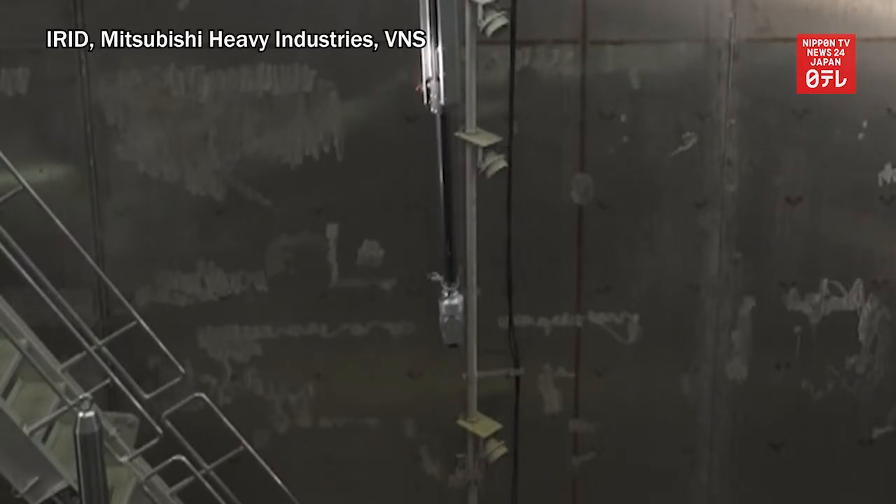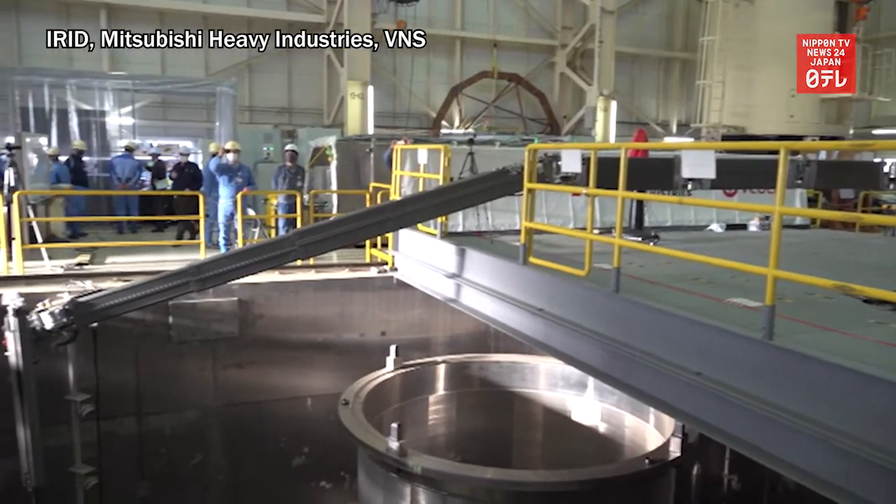Reactors No. 1 and 3 have also suffered meltdowns, but the internal surveys of these units have not progressed as much as the one for reactor No. 2.